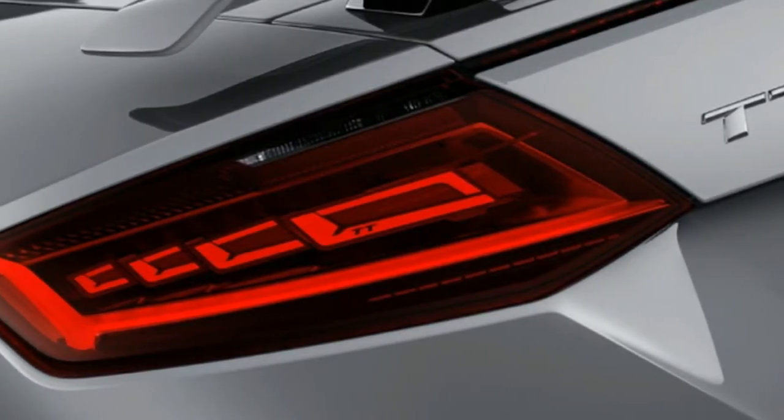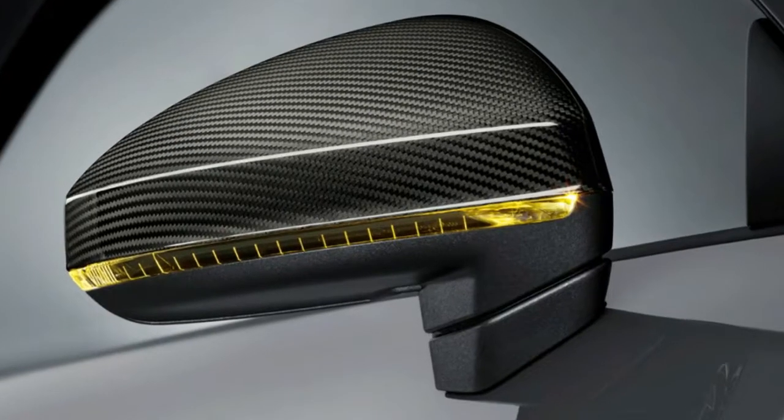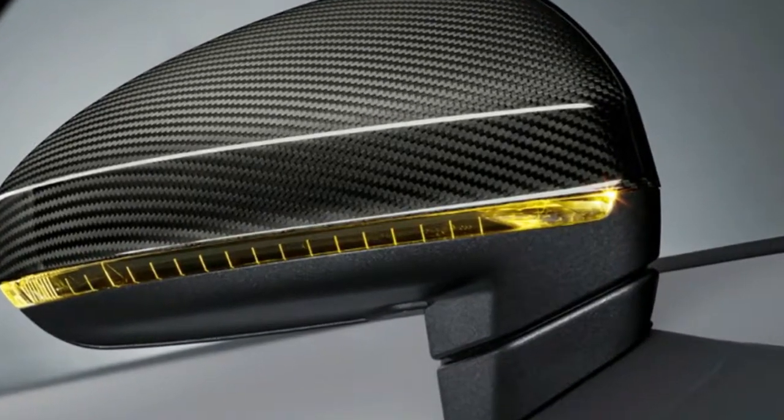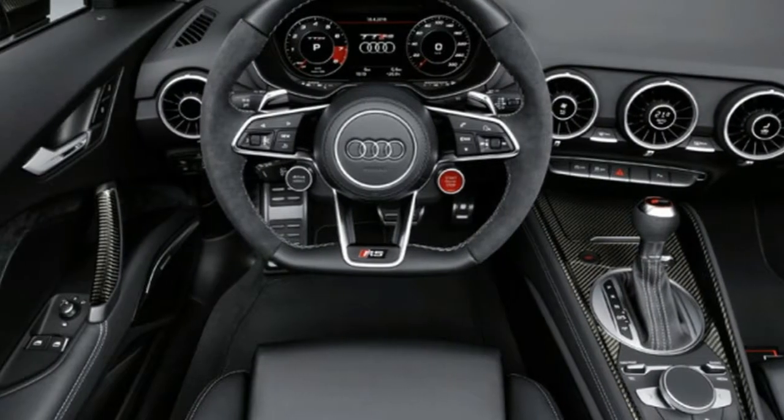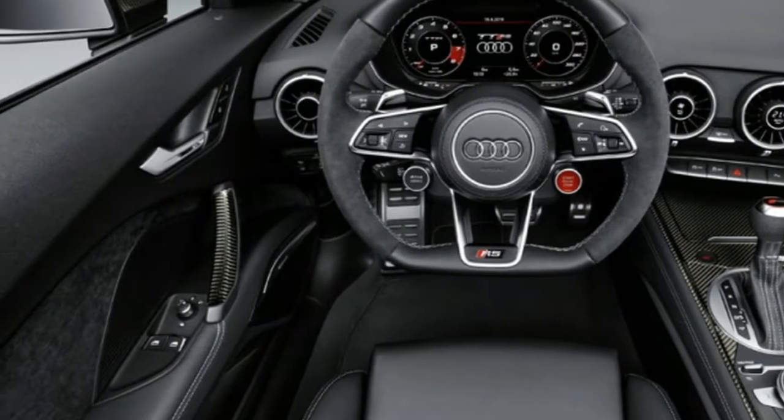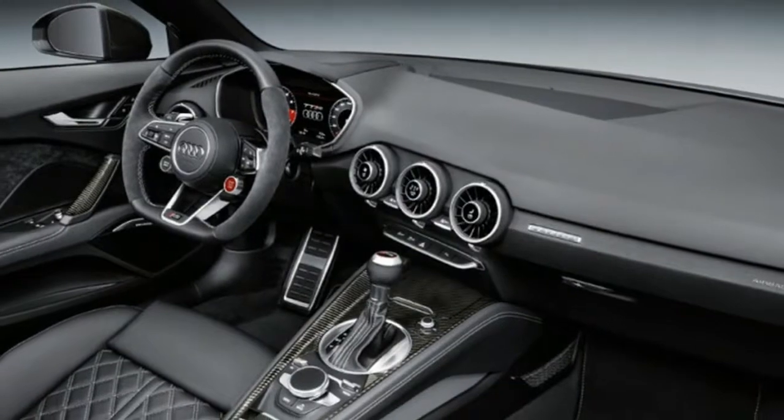Inside, the TT RS has an extremely sporty appearance, with aluminum or carbon trim elements and RS logos. As in the Audi R8, the driver starts the engine directly from the steering wheel, a feature inspired by car racing.